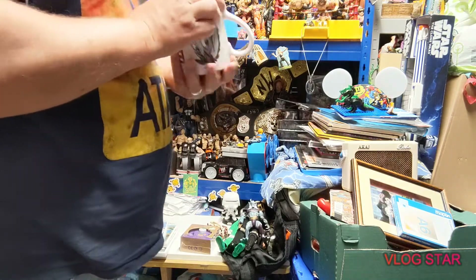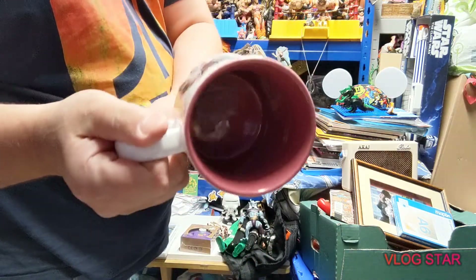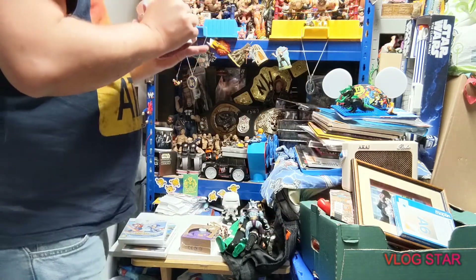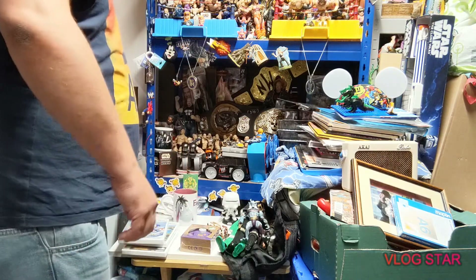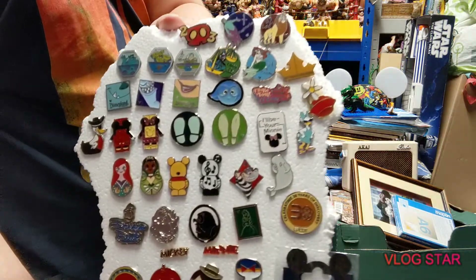We have an Eeyore Disney Store cup which looks like it's never been used, which is awesome - still got a price tag on the bottom. Apparently it was six quid. Been in someone's room somewhere.